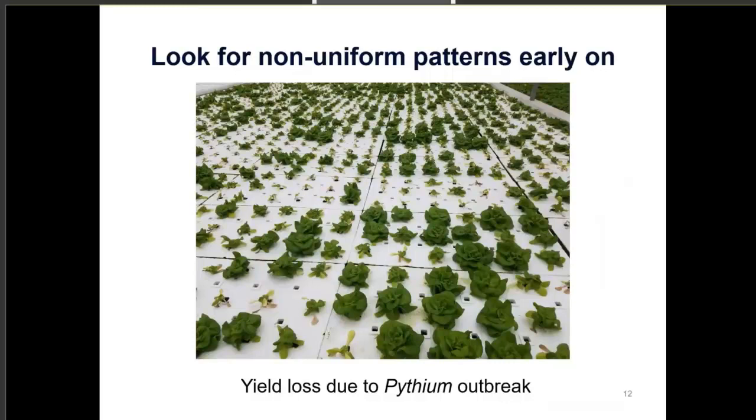You also want to look for patterns. Non-uniform patterns don't always indicate pythium root rot specifically — you can also see them with other disorders. However, when disease is present you'll typically see a non-uniform pattern because it's a living organism. Here is an example of yield loss due to a pythium outbreak at a hydroponic leafy green commercial facility — you can see it's spotty and patchy. When you see something like this, the first thing you want to do is send a sample to a diagnostic clinic and get them to diagnose it before you take any further steps.